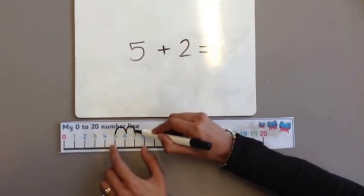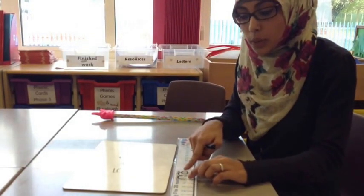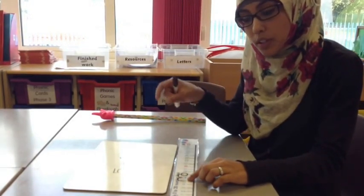One, two. And then we know the answer is seven. If it's takeaway, then we teach them that it's going backwards where the numbers are getting smaller.